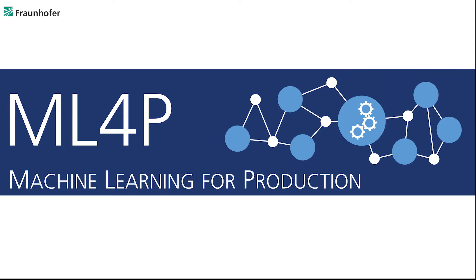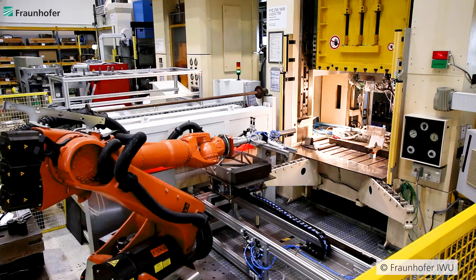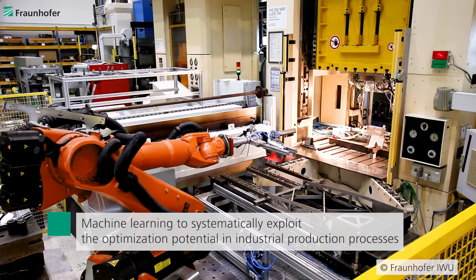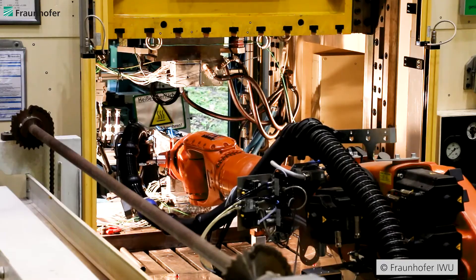In the Fraunhofer Lighthouse project Machine Learning for Production, ML4P, six Fraunhofer institutes have teamed up to develop a reliable process model and corresponding software tools to systematically address the optimization potential in production plans by using adapted machine learning methods.